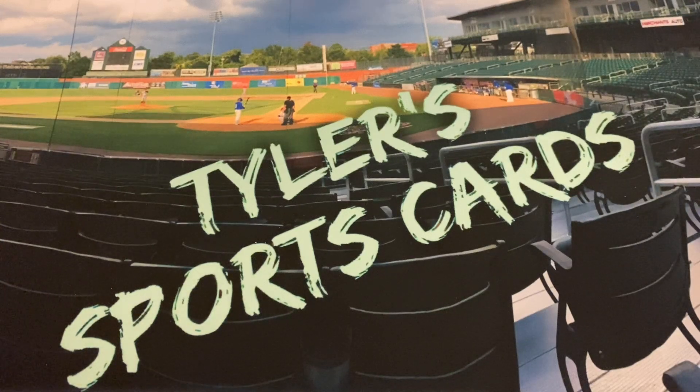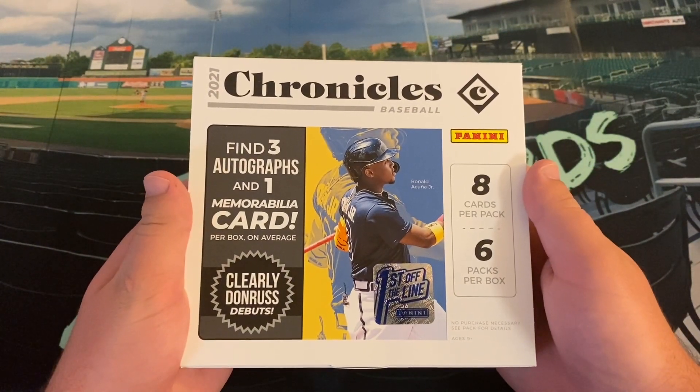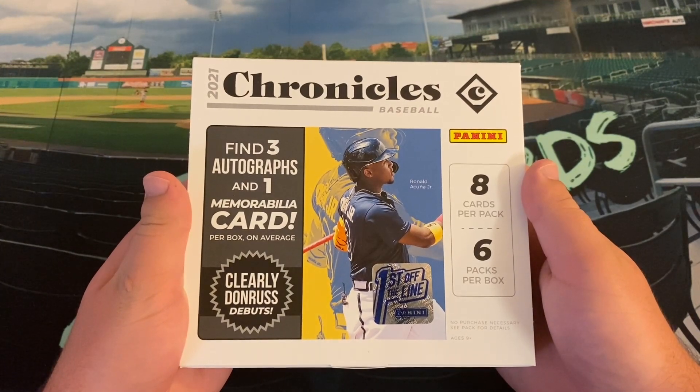Hello everybody, and welcome back to another edition of Tyler's Sports Cards. Hope you all had an excellent weekend. Today on the channel we are going to open a product I have not yet opened on the channel, and some Panini for the first time in a row — a little bit of 2021 Panini Chronicles Baseball.